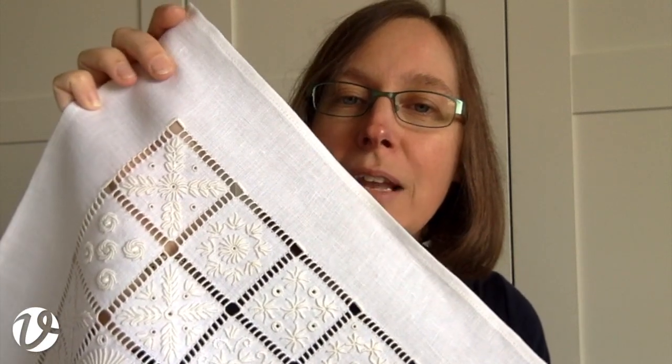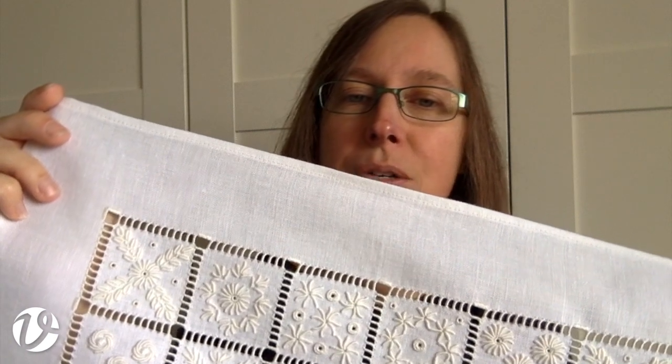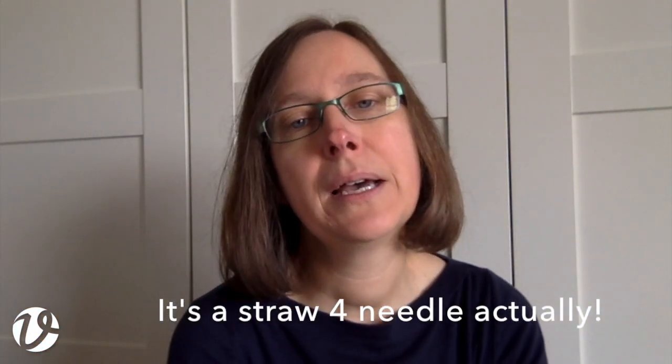Portuguese white work is done on 38-count linen, which is quite fine. In Portugal and Italy they call it 20L linen — I've tried to figure out what that means but it doesn't seem to have any relevance to the thread count, so I'm not sure why it's called that. The thread used is pearl cotton 8, and with it we use a straw number 3 needle, which I use for the bullions and also for the other surface embroidery.